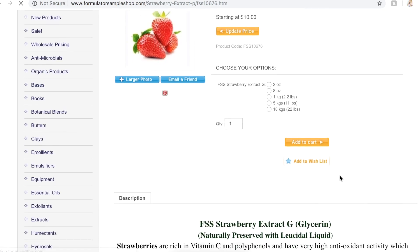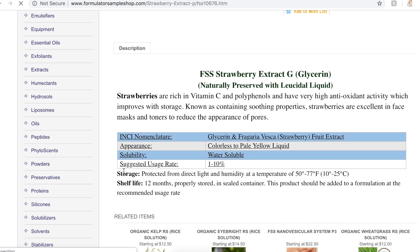If you don't know where to find these suggested usage rates, basically if you purchase from any supplier like lotioncrafters.com, makingcosmetics.com, or formulatoursampleshop.com, they always have a suggested usage rate for every single ingredient at the bottom of the listing. So if you're shopping for strawberry extract, scroll down to the bottom and it'll say suggested usage rate — maybe 1 to 10%. The suggested usage rate is different for every single ingredient.